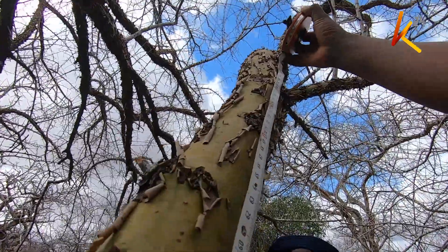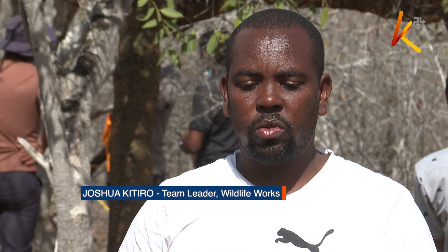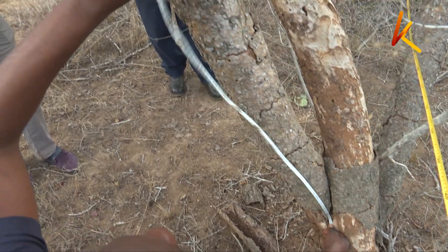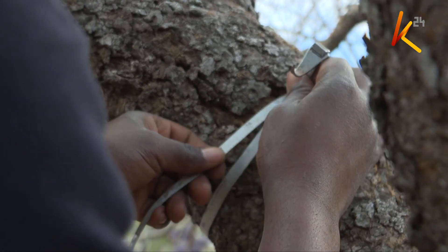Measurement of how much carbon a tree is able to absorb is taken. We have trees which are forked and we have trees which are single-stemmed. For single-stemmed trees we measure all trees at 1.4 meters from the ground. The diameter point is at 1.4 meters from the ground. For forked trees, it depends where the fork starts. If the fork starts at 0.4 meters from the ground and there is no other split as you go up the tree, then we measure at 1.4 meters from the ground.